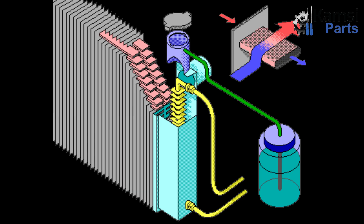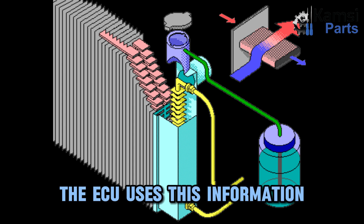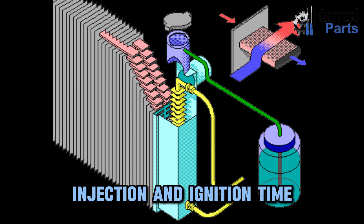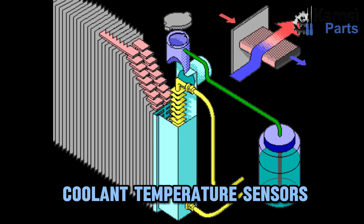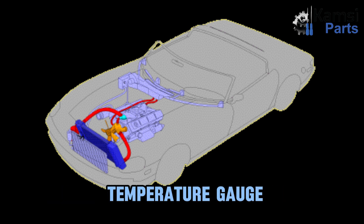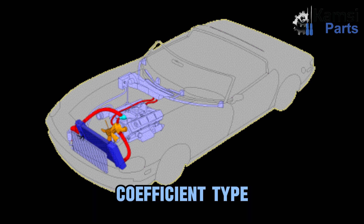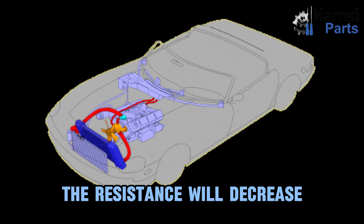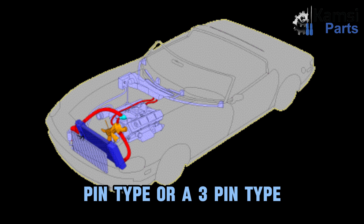Four: coolant temperature sensor (CTS). The coolant temperature sensor functions to check the temperature of the engine. The ECU uses this information to regulate fuel injection and ignition time. Some engines have numerous coolant temperature sensors while some have just one. The information is also used to control the radiator fan and update the driver console's temperature gauge. Most coolant temperature sensors are negative temperature coefficient type, which means as the temperature increases, the resistance will decrease. The CTS can have a 2-pin type or a 3-pin type, depending on the make of the vehicle.